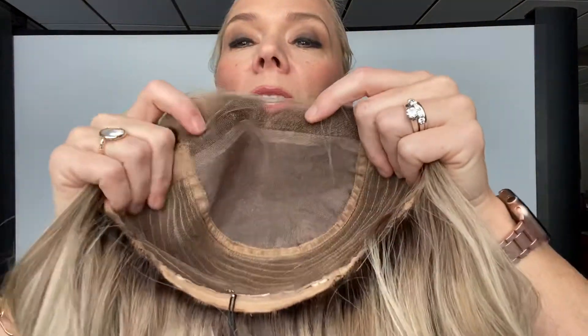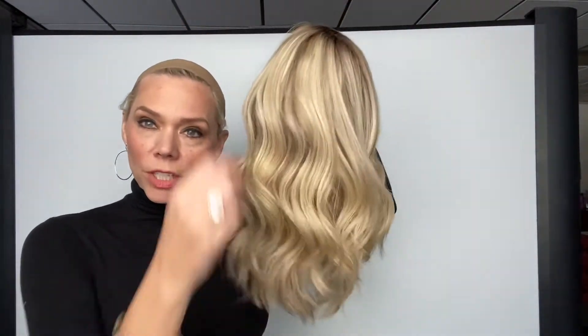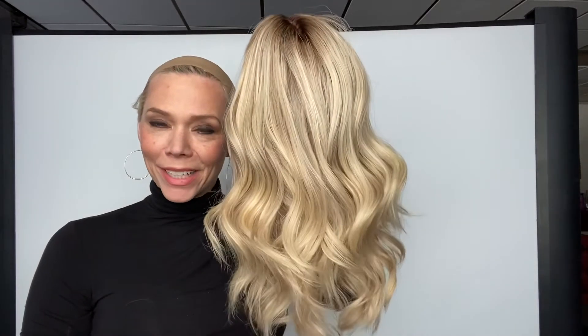This is a closed wefted mono top lace front with ear tabs and adjustable straps. She's ready to ship. I'll put a link below to this exact wig. Thank you.